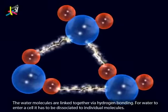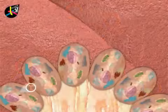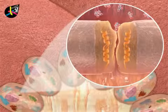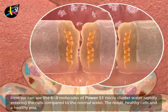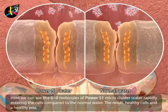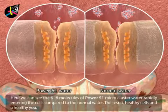Before water can enter a cell, it has to be dissociated to individual molecules. This is done by a protein, aquaporin, present in the water channel. Here we can see the six to eight molecules of Power 51 micro cluster water rapidly entering the cells compared to normal water. The result: healthy cells and a healthy you.